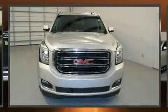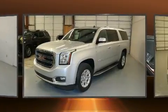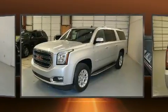Treat yourself to a test drive in the 2015 GMC Yukon XL 1500. It features an automatic transmission, rear-wheel drive, and a powerful eight-cylinder engine.